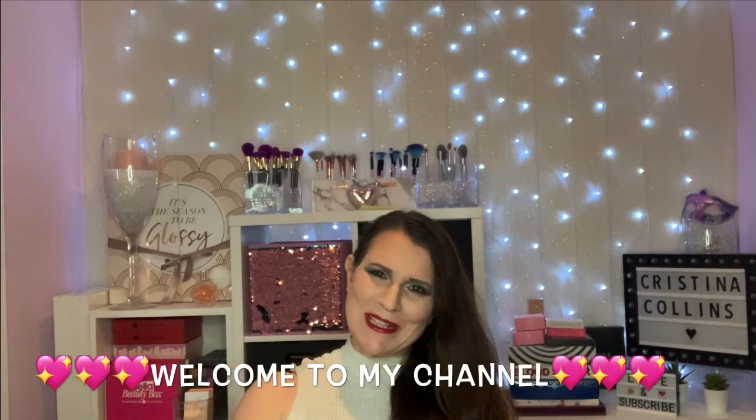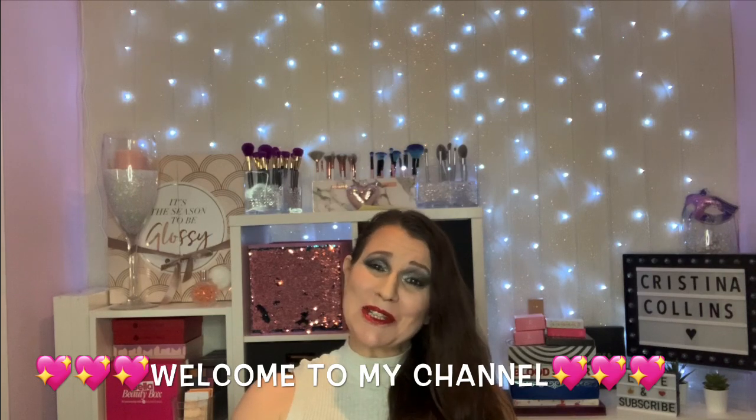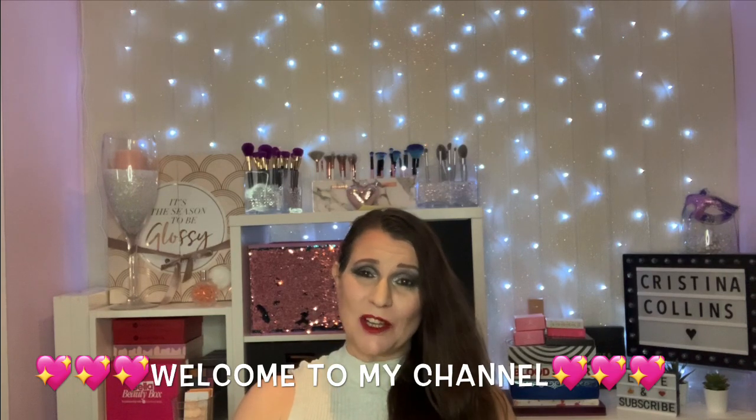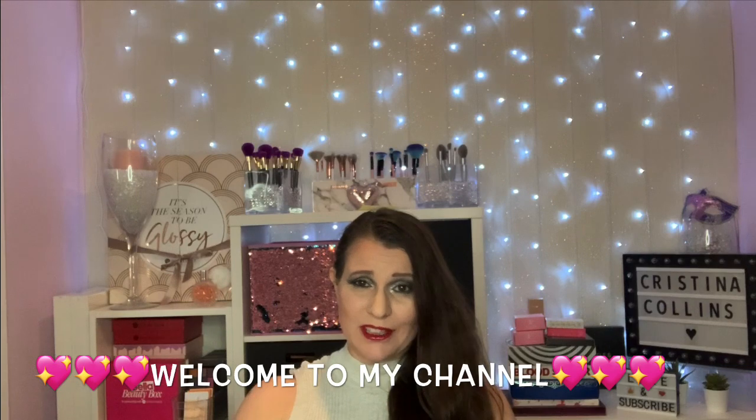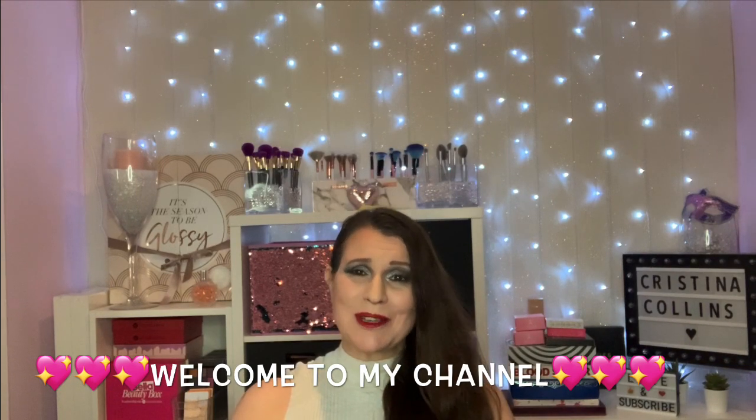Hi guys, welcome or welcome back to our channel. My name's Chris and I'm so pleased to meet you. Today's going to be another different video — being able to get a few bargains — and I'd love to share them with you. So if you'd love to know what I've got, please stay tuned.